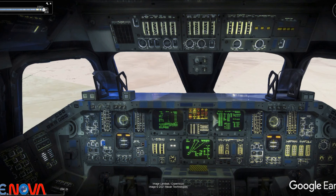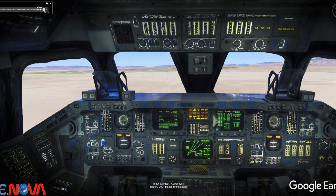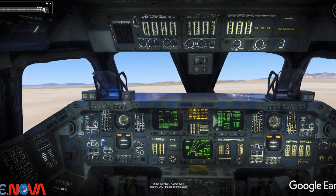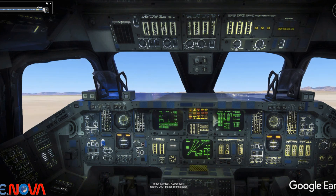5,290 feet. 2,500 feet. You're coming. You're down. 50 feet. 40. 30. 20. 10. 5. 4. 3. 2. 1. Touchdown.